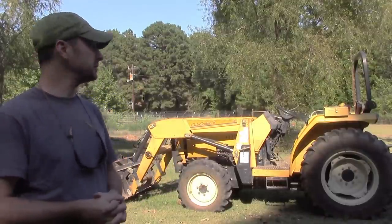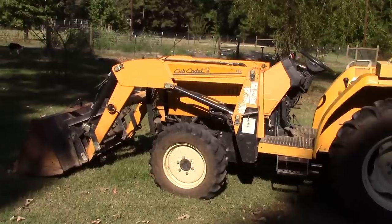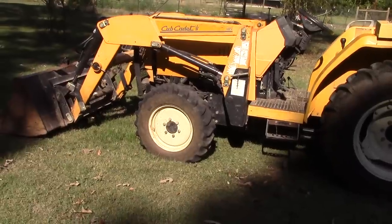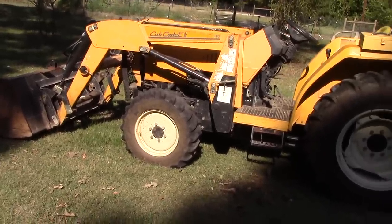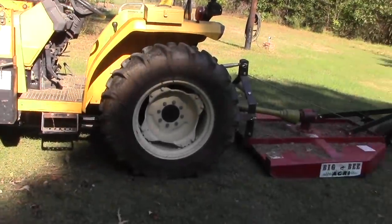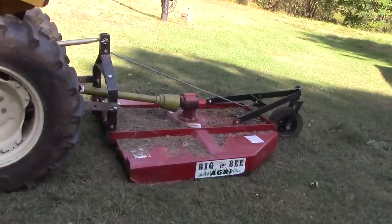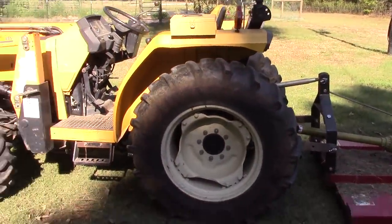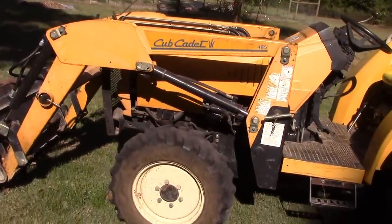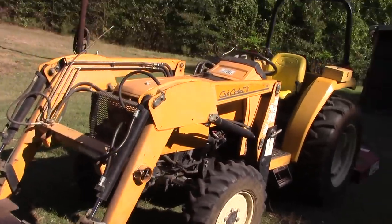We've had it for a couple of weeks, so let's get to it and take a look. As you can see, it's got a loader on it. This tractor is a four-wheel drive tractor — it's the MFWD, Modified Front-Wheel Drive, so essentially a four-wheel drive tractor. We bought this brush hog just recently, separately from the tractor. The tractor is 36 horsepower and has a 1.7 liter Mitsubishi four-cylinder diesel engine in it.